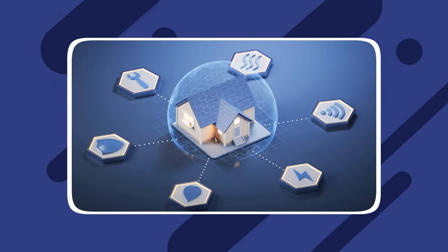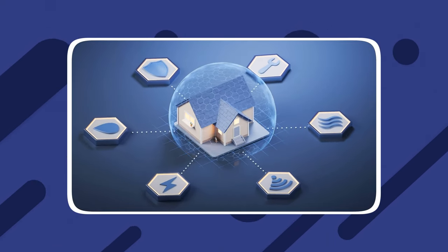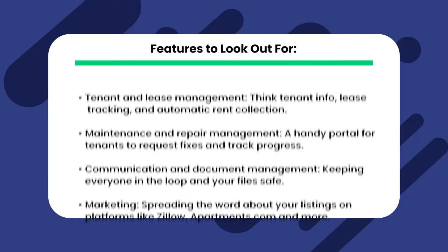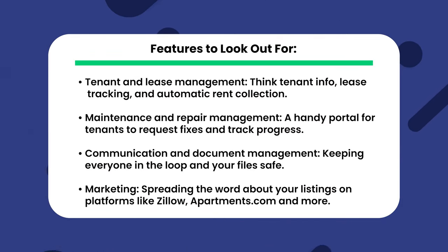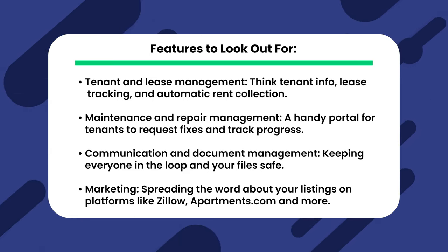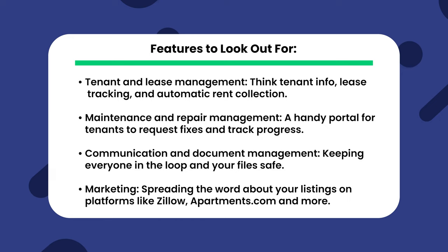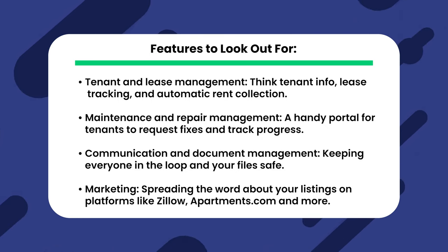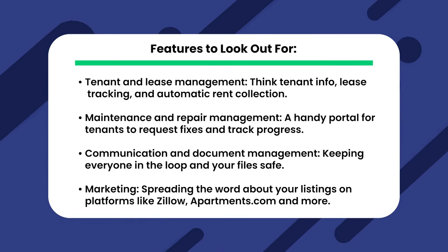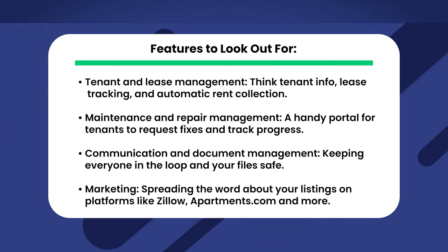So let's talk about what these software solutions actually do. Think of them like your trusty sidekicks, automating or semi-automating the daily grind of property management. Features to look out for are tenant and lease agreements — think tenant info, lease tracking, and automatic rent collection. Maintenance and repair management with a handy portal for tenants to request fixes and track progress. Communication and document management, keeping everyone in the loop and your files safe. And of course, marketing — spreading the word about your listings on platforms like Zillow, Apartments.com, and more.